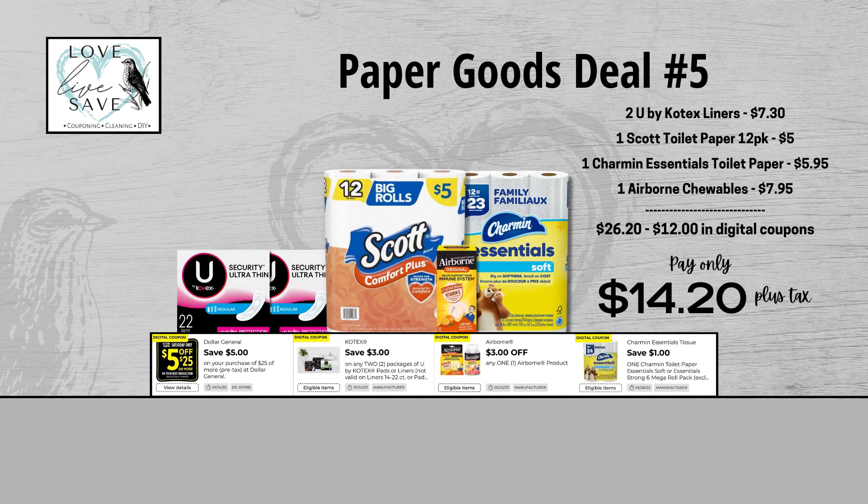Our fifth deal is a really good one to stock up on toilet paper, especially if you're not brand dependent. Grab two boxes of U by Kotex liners, one 12-count pack of Scott Toilet Paper, one bottle of Airborne Chewables, and one 12-count pack of Charmin Essentials Toilet Paper. Before coupons, our total retail value comes to $26.20. After all coupons, our total out-of-pocket comes all the way down to $14.20 plus tax — that's a total savings of $12.00.